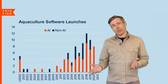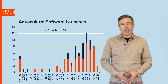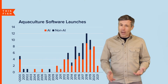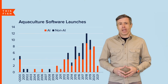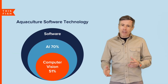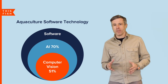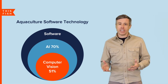There's been a remarkable explosion in innovation in aquaculture in only a few short years. In fact, more than half the software companies for aquaculture have been launched in the past five years, and the vast majority are employing some type of AI, as you can see from the orange bars in this chart. About 70% of the software uses AI and more than half use computer vision, which is a specialized type of AI whereby machines identify and classify things in images.